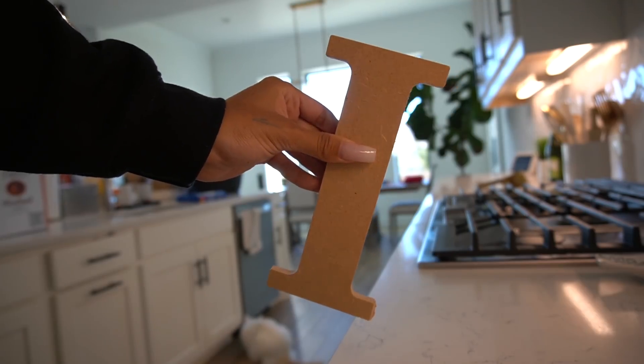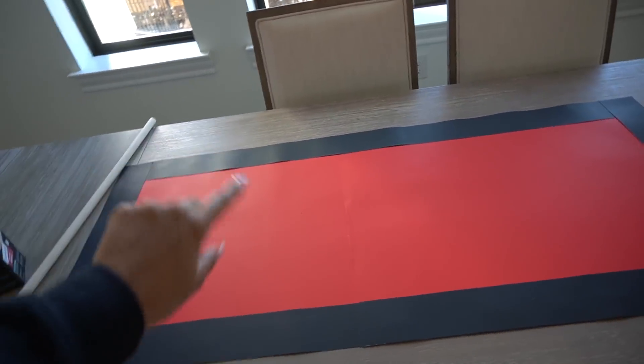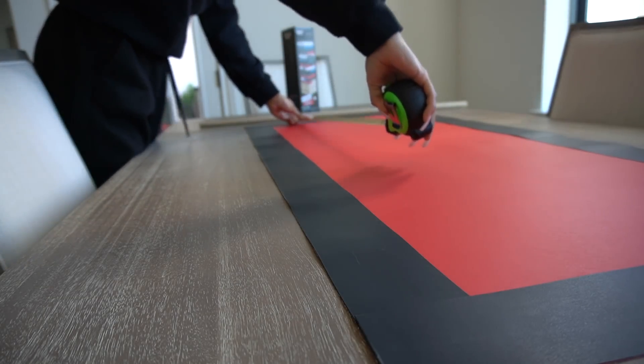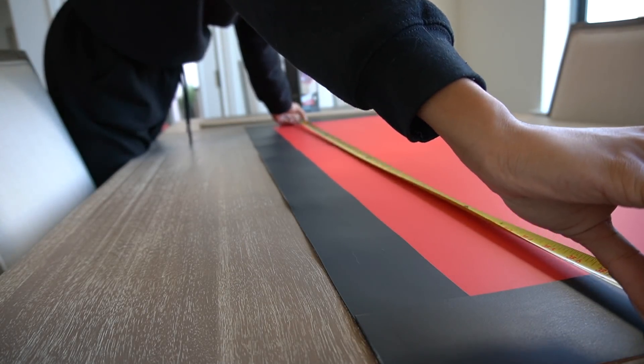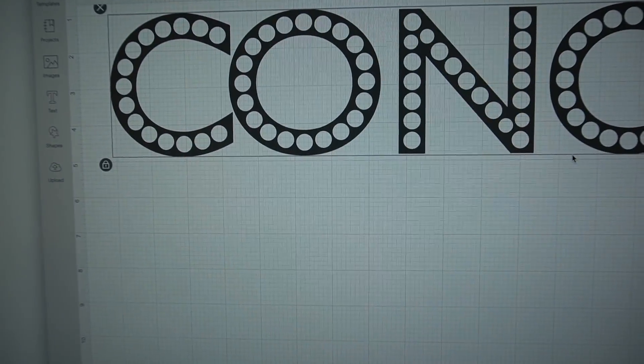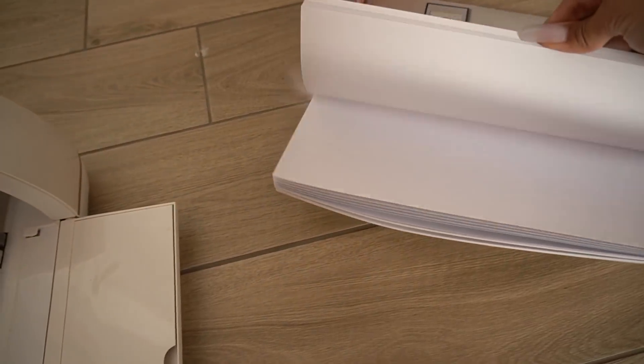I'm jumping back and forth between different projects. For the concessions poster, I'm going to cut out the letters using the Cricut machine. I need to measure how big to make it — this gives me about 42 inches across, so 42 by 14 inches. I can go into the Cricut and design those letters — it's just going to say 'concessions.' I found a perfect font that looks like marquee letters, like light-up letters. I'm going to cut it out on white paper, just this bunch of white paper I got from Walmart, and glue it on. I'm also going to cut out 'Raven Elyse' for the other sign.